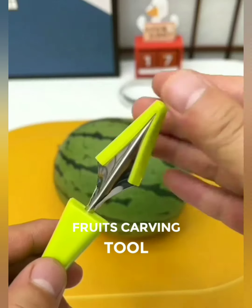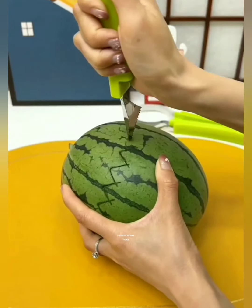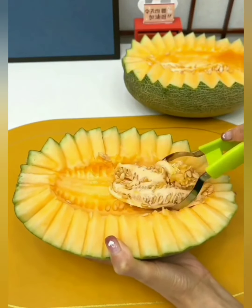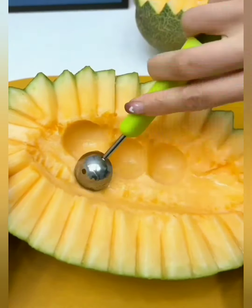Unleash your inner artist in the kitchen with our fruit carving tool set, the ultimate companion for transforming ordinary fruits into edible works of art. Craft stunning fruit bowls, garnishes, or centerpiece displays that showcase your creativity.